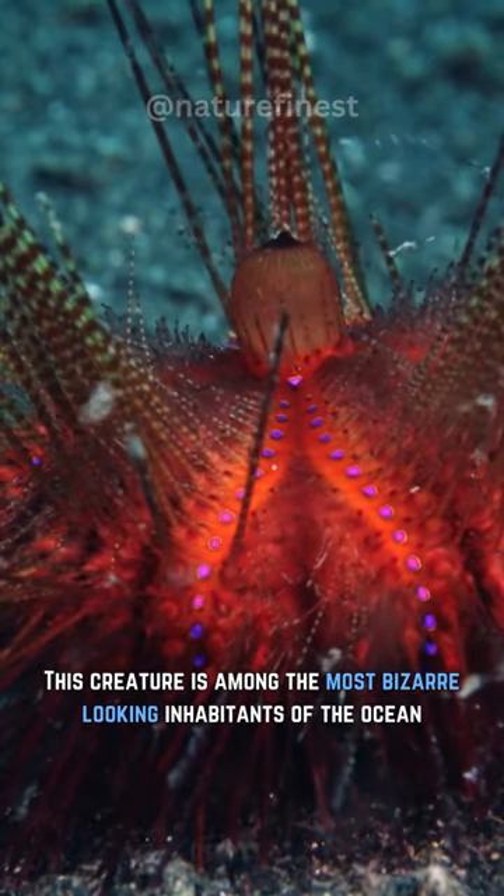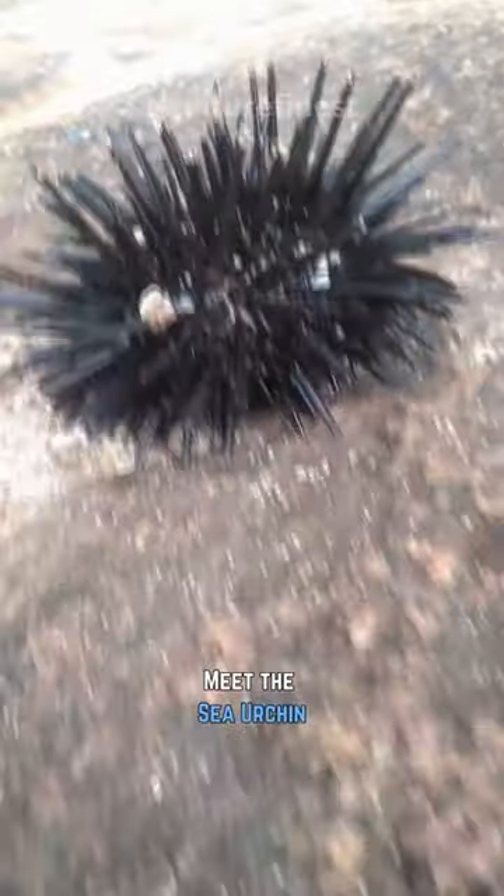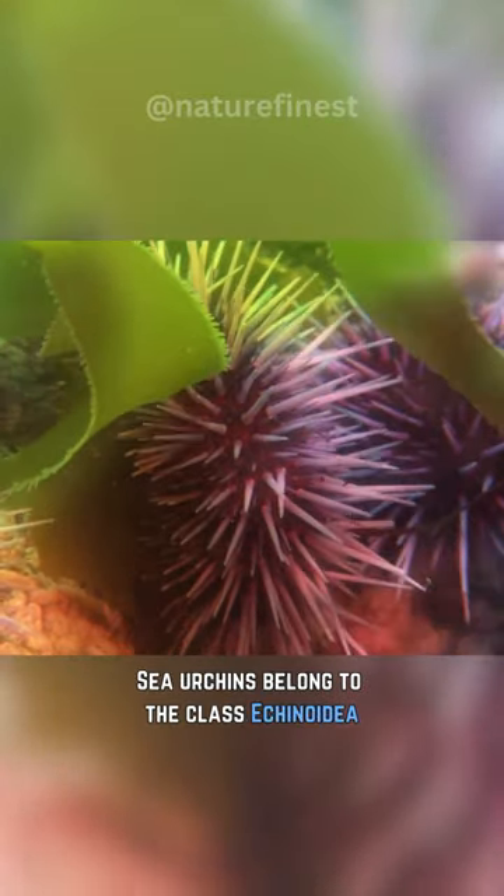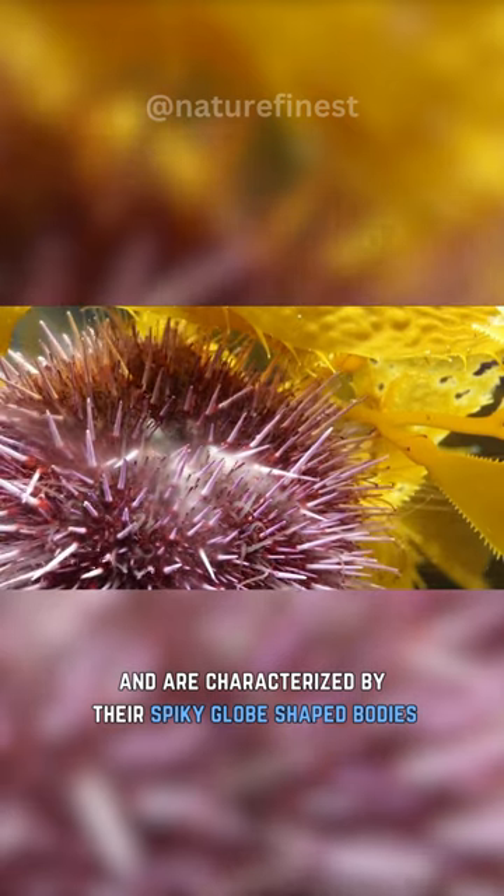This creature is among the most bizarre-looking inhabitants of the ocean. Meet the sea urchin, often referred to as the underwater porcupine. Sea urchins belong to the class Echinoidea, and are characterized by their spiky globe-shaped bodies.